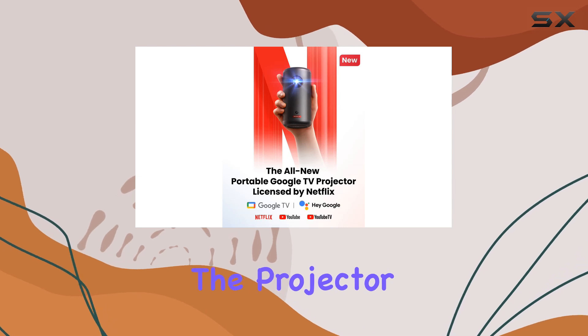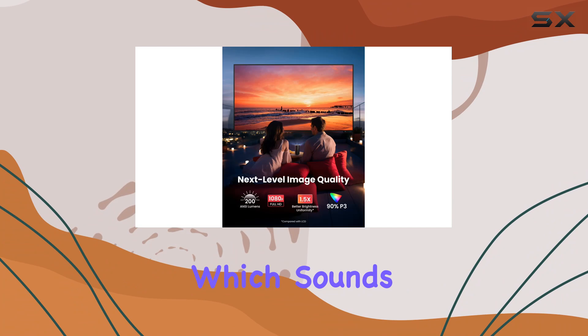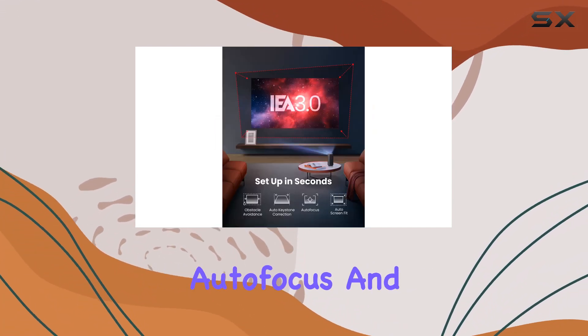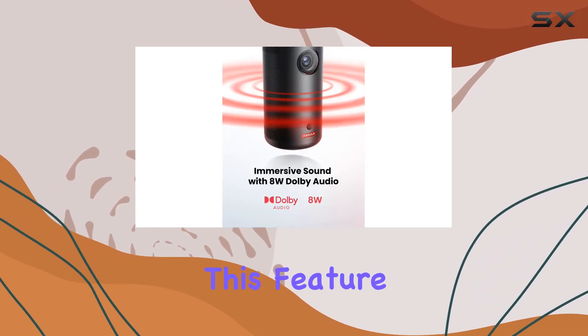What sets the Capsule 3 apart is not just its visual capabilities but its seamless integration into any viewing environment. The projector is equipped with intelligent environment adaptation technology — which sounds like something out of a sci-fi movie — but essentially means it can perform auto keystone correction, auto focus, and even obstacle avoidance in mere seconds.